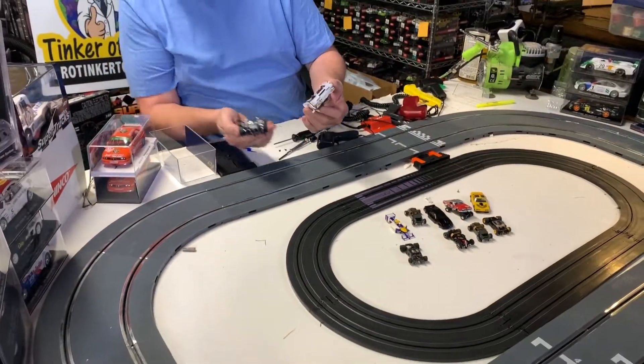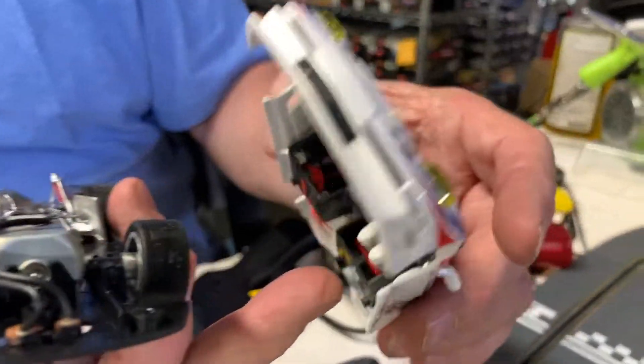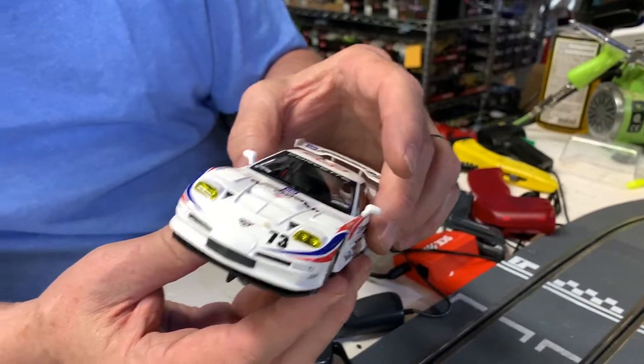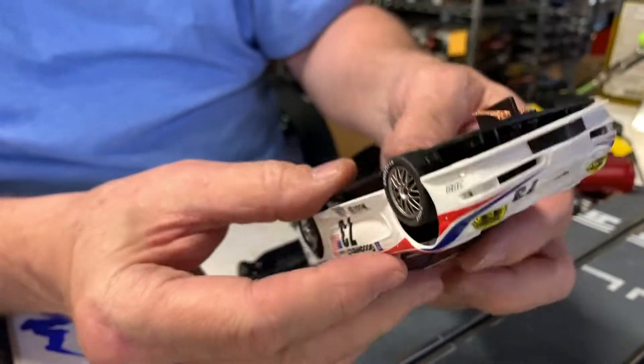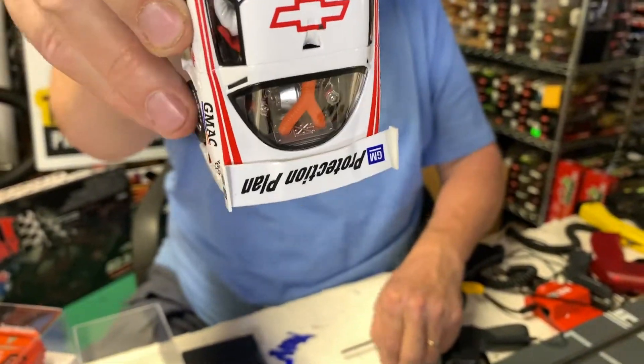When you put this back together, see all the detail in here — there's a complete figure inside, like a driver with feet and everything. You've got to get this just right to get all the components interconnected, which gives you the full detail including where your rear tires sit and everything.